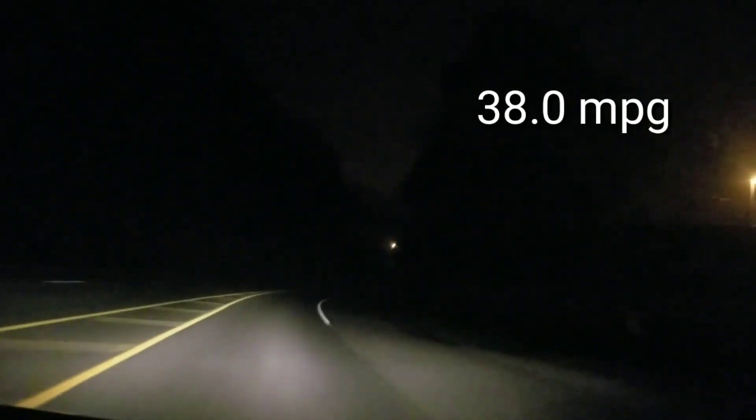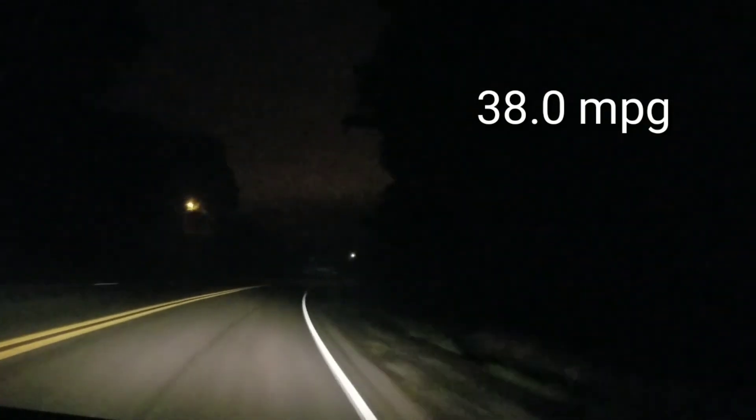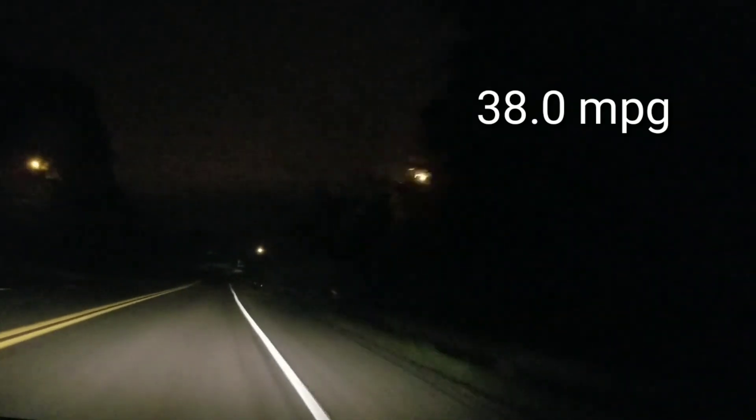The results are in, guys — 38 miles per gallon. Thank you guys for watching Nate's Interactive Auto, I really appreciate it. We have some really cool and interesting things coming for you guys, and I'm really excited for you to see what we have coming up next.